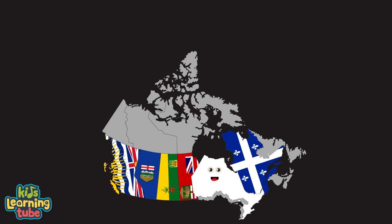I'm Ontario. My capital is Toronto. The Hudson Bay's to my north and the US to the south. Half of Lake Ontario sits in my province. It's one of the five Great Lakes, four of them border me.